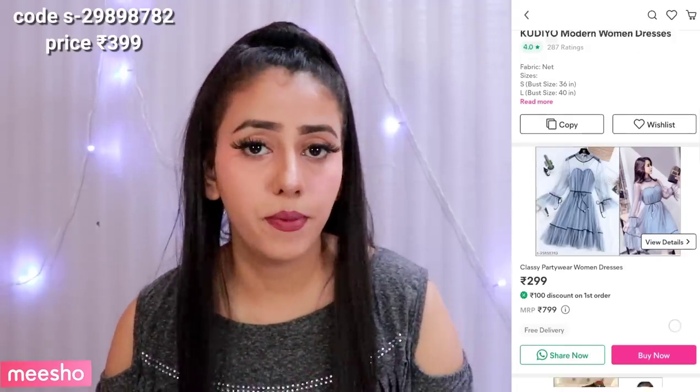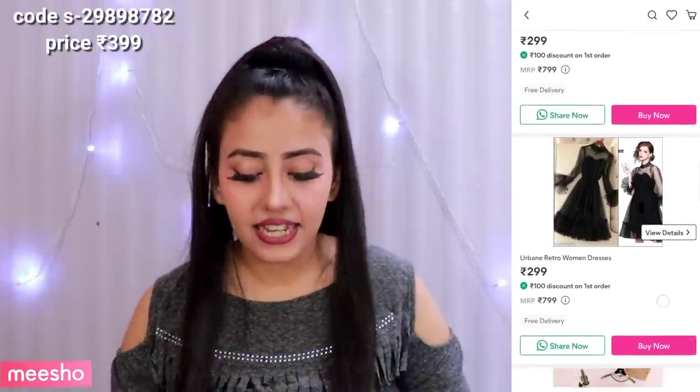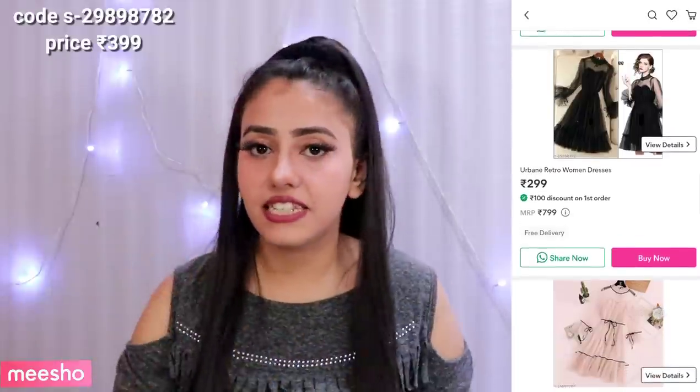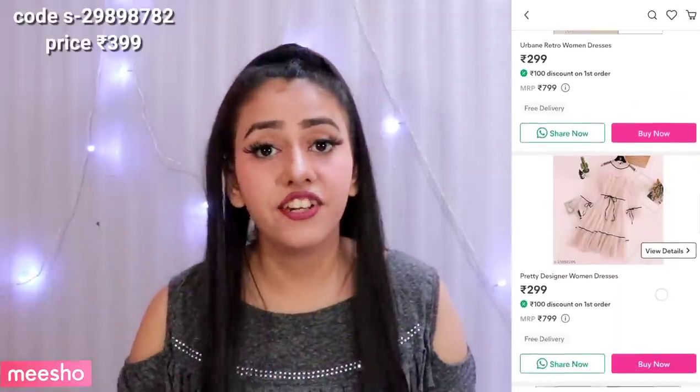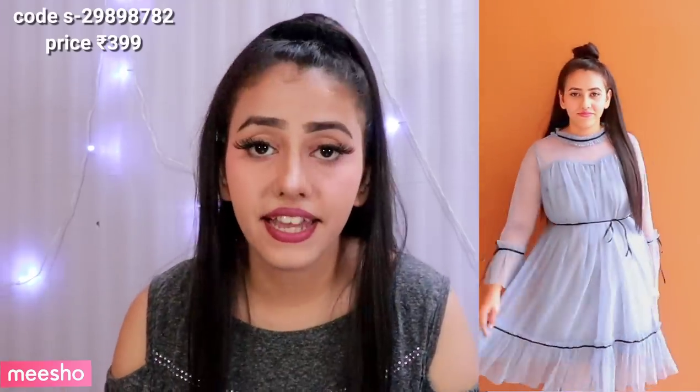I ordered size medium. There were many colors available: blue, pink, off-white, white and black. But this blue color seemed very different, so I ordered it. It retails for Rs. 399 only — super affordable! The length of this dress is knee length, meaning it comes to the knees. It is a very beautiful dress and I love it.